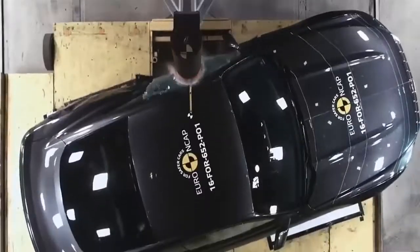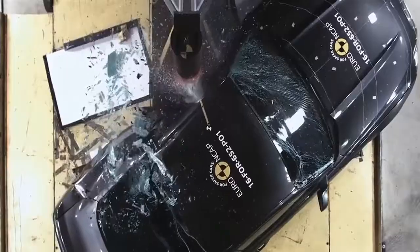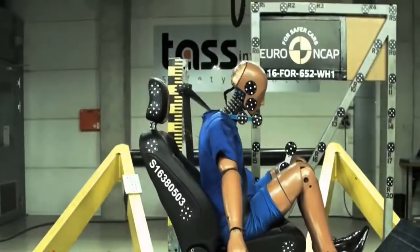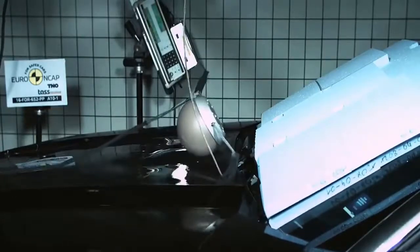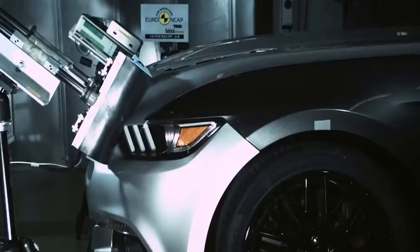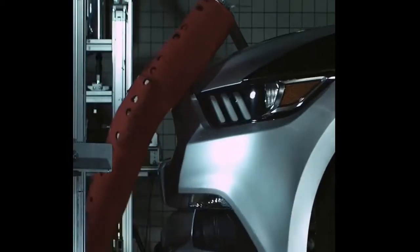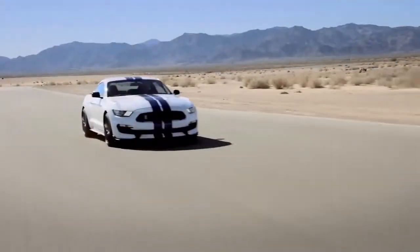But what about the V6, which left much to be desired in the HP department? Ford has decided to scrap the underwhelming V6 engine for the 2018 Mustang, and based on early intelligence, it will hardly be missed. Given the EcoBoost's turbocharged performance and the raw, higher-revving thrust of the 5.0-litre V8, it's easy to see why Ford has done away with the middleman, at least for the next design.